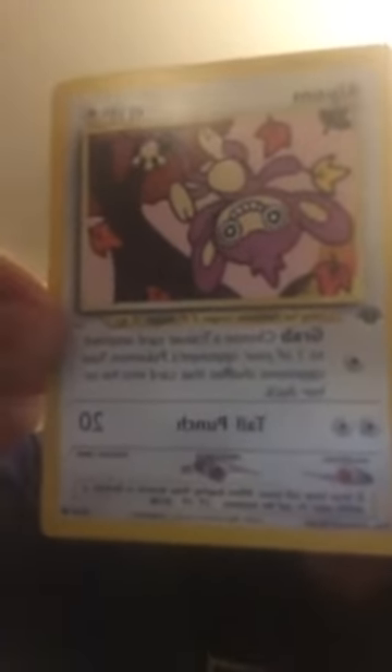Oh my god, are you kidding me? First edition Aipom! This card — wow — first edition, not bad, pretty good quality.